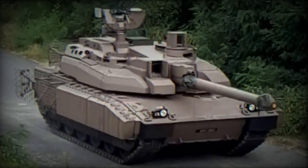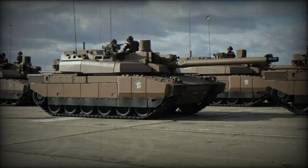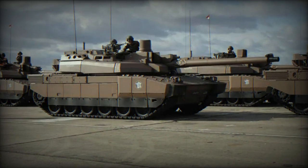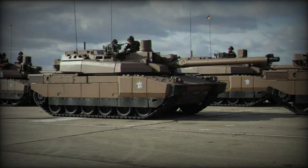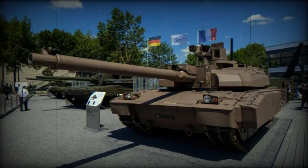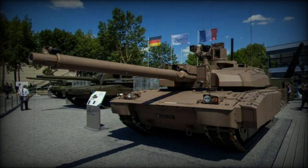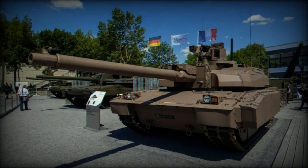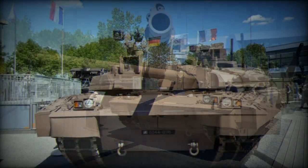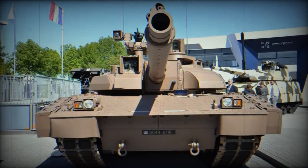The Leclerc has undergone multiple phases of modernization over the years. In June 2006, Nexter introduced an urban operations optimized version with the AZUR kit. This kit includes added protection elements like composite material side skirts, bar armor on the hull and turret to defend against rocket-propelled grenades (RPGs), and enhanced engine protection against Molotov cocktails.